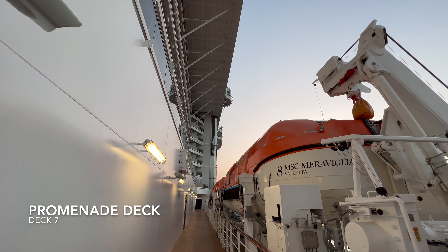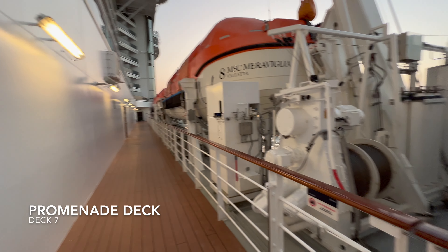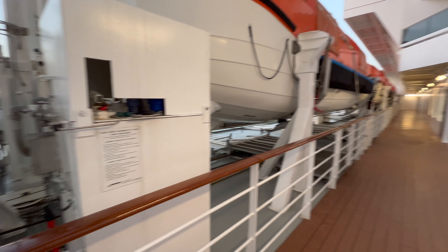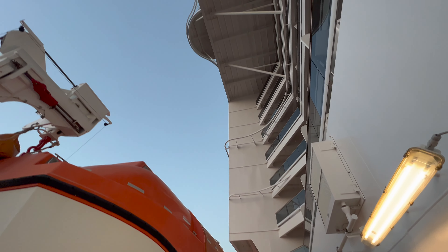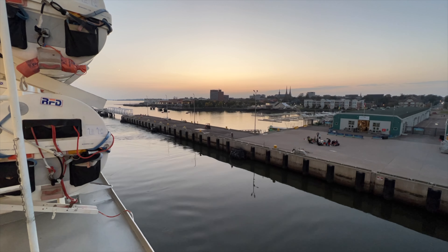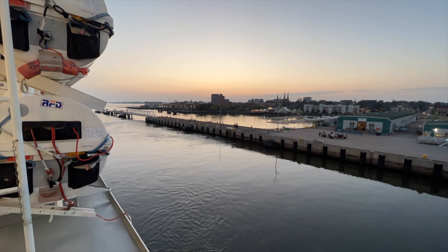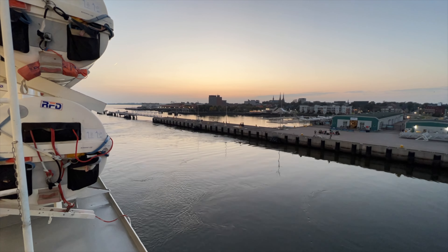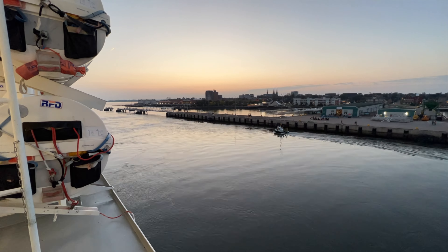Moving up a deck, we're now outside on deck number seven where you'll find the promenade deck. This is a bit of a secret part of MSC Meraviglia — not too many people use it — which makes it the perfect spot to come outside and watch the ship sailing out of port. If you're in an inside cabin or don't like the crowds of the top deck, this might be the place for you.